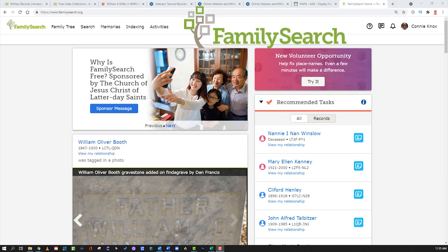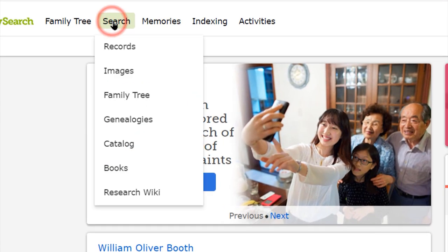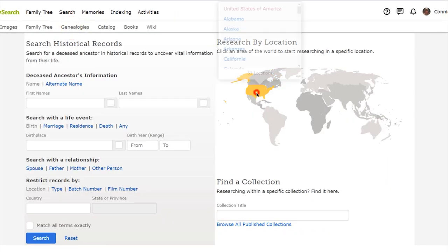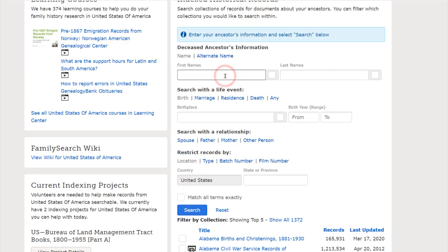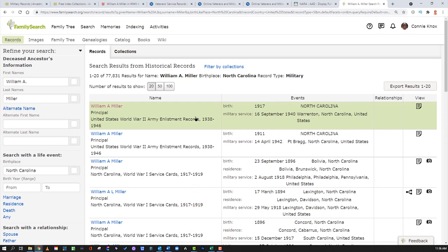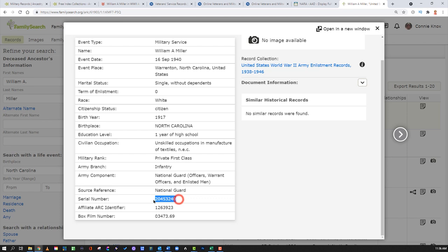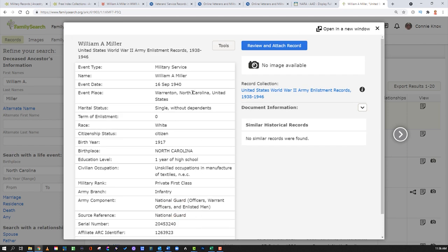Jumping over to FamilySearch for military records research: go to the Search tab, drop down to Records, and search the United States. Type in your ancestor's name, add their birthplace, then come down to Type and restrict it to Military Records, then hit Search. The number one result is the right record — a similar record to what we saw earlier, but FamilySearch is free. You get his serial number, a box number, where he's from, and the event date which is most likely his enlistment date. This is from the United States World War II Army Enlistment Records, 1938 to 1946.